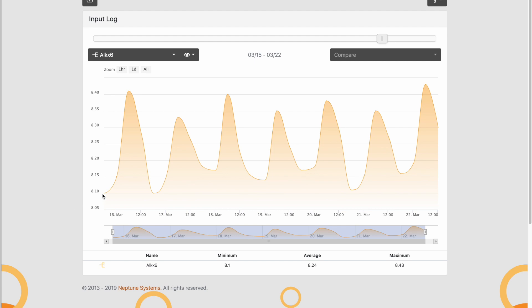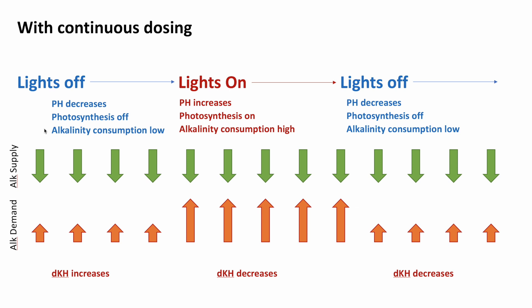So why is alkalinity changing over time like this? Why does it increase when your lights are off and decrease when your lights are on? I prepared a little cartoon to help you visualize what's happening. When the lights are on, your corals are photosynthesizing and that increases pH. We believe that pH increase is related to alkalinity consumption. So during lights-on, your tank is consuming alkalinity at a much higher rate. Then when lights turn off, corals are no longer photosynthesizing, pH decreases, and alkalinity consumption declines. This represents the demand for alkalinity in your tank.